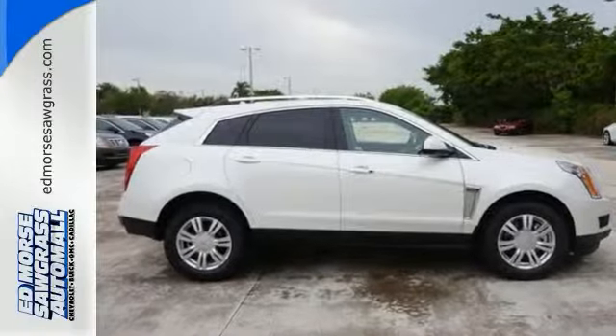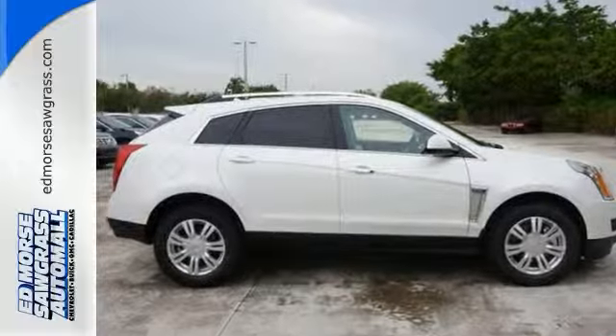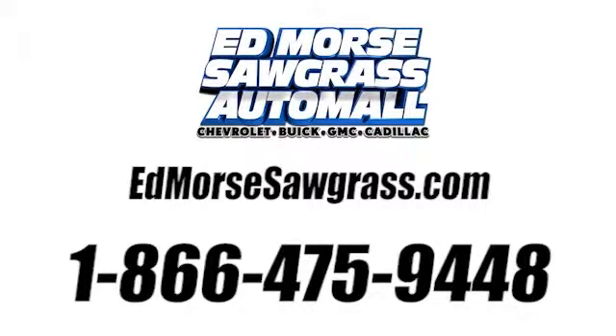Come on in. Take a test drive today. Call us today at 1-866-475-9448.